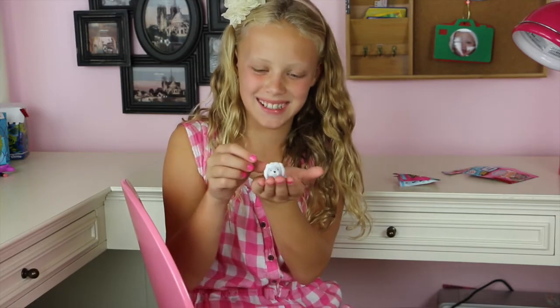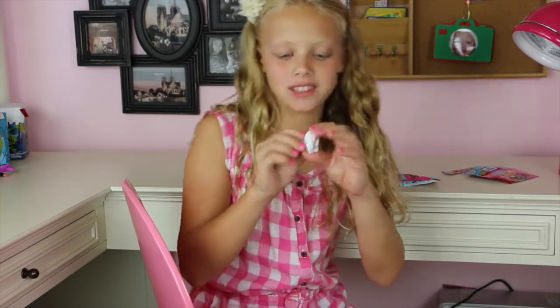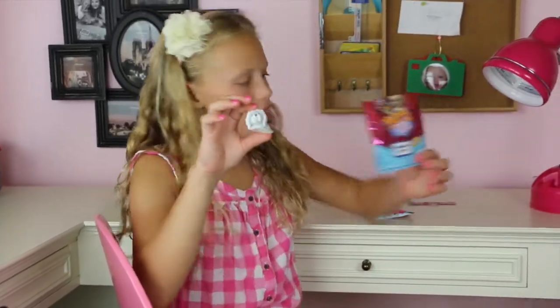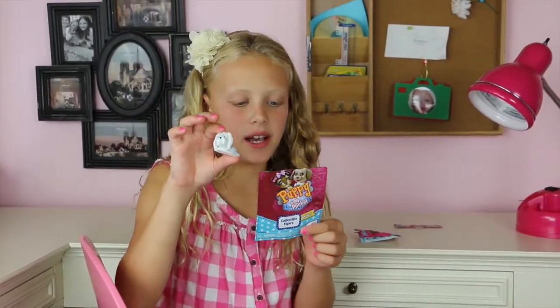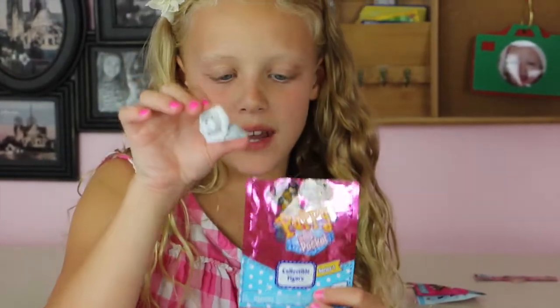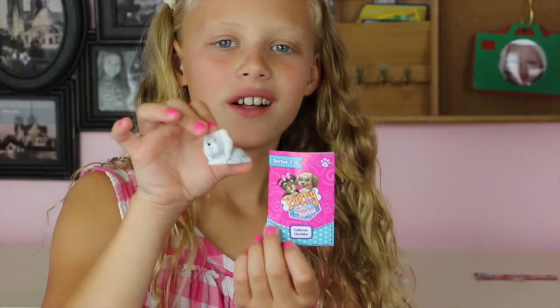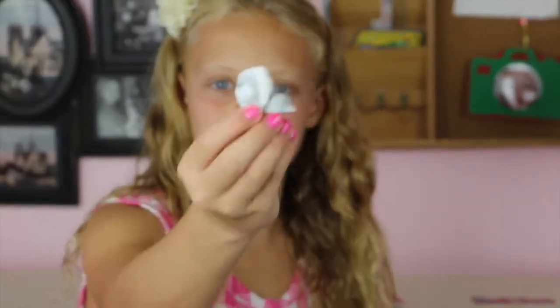So that's what was in the Puppy in My Pocket collectible series, along with the collector's book. That's it guys, see you next time! Wait — did you subscribe? If you didn't, subscribe now. See ya!